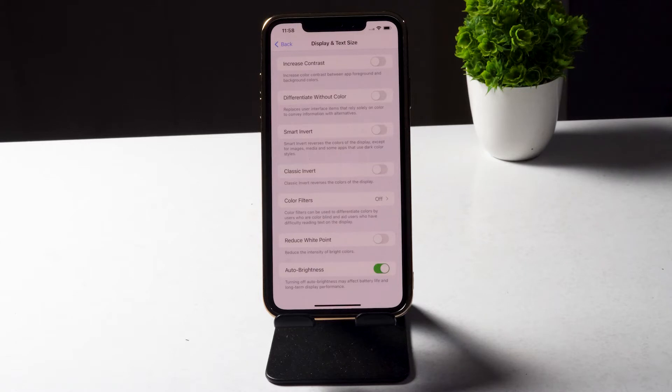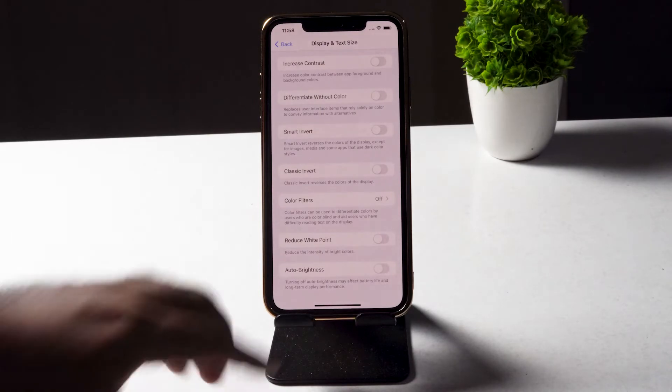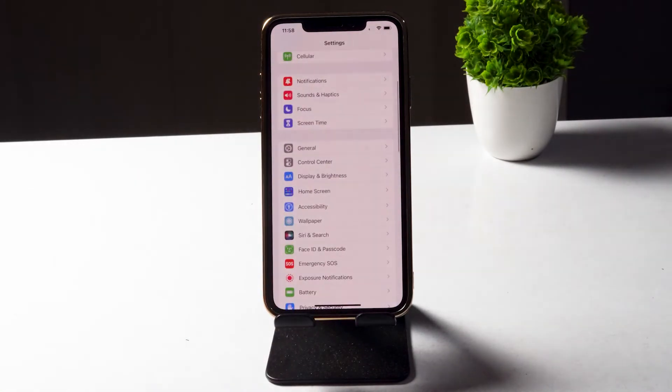Turn Auto Brightness off. After turning this off, check whether you're able to fix the issue.